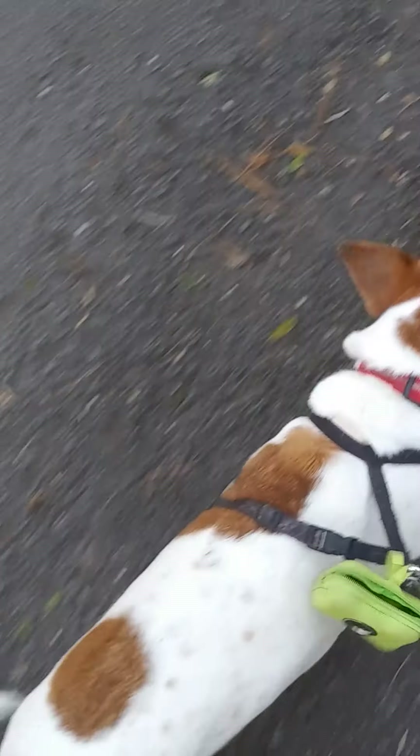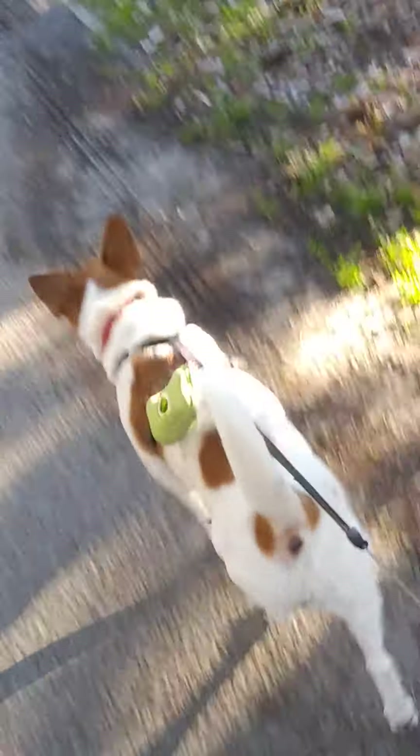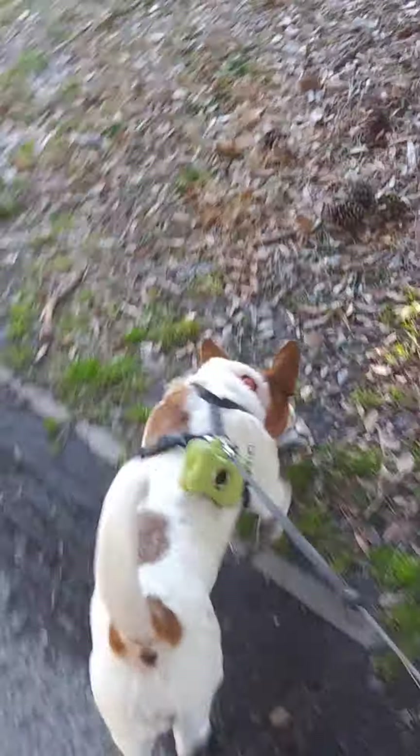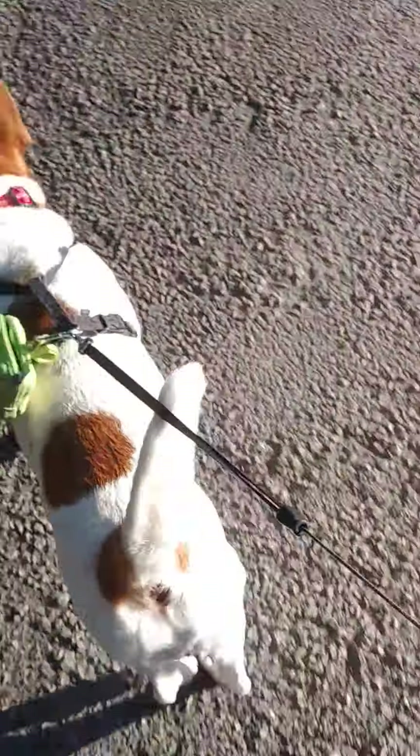We're not going to leave yet — we're going to turn back around, just trying to look for a section where the princess can sniff around, because I don't want her to just stay in one place sniffing places she's not supposed to be sniffing.